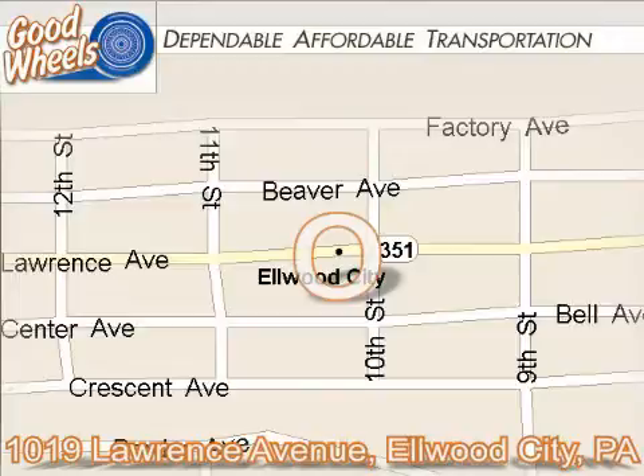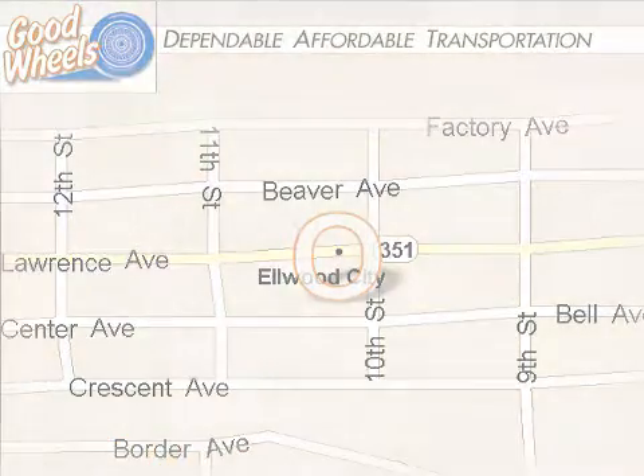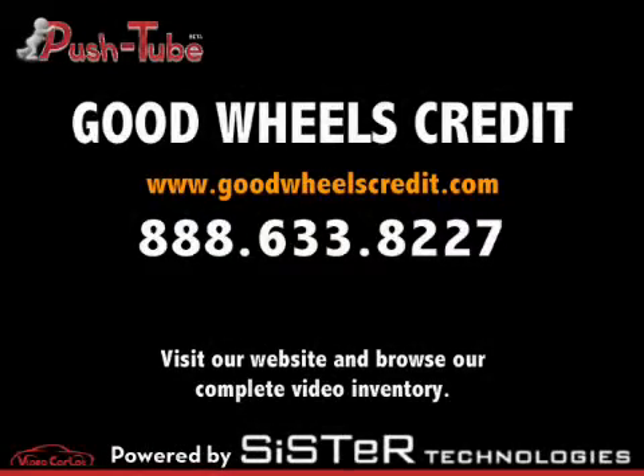For 20 years we've helped tens of thousands of people find dependable, affordable transportation with financing programs available for customers with good, bad, and no credit. We say yes when others say no. Come see us today and drive home happy.